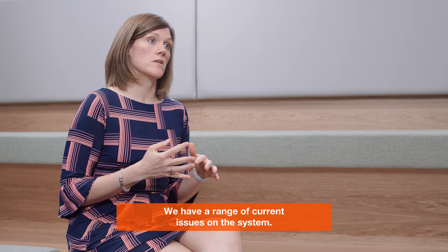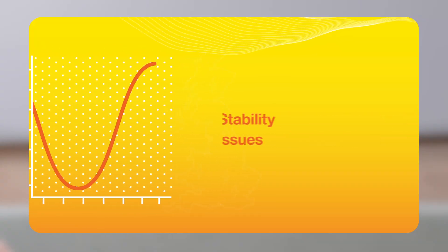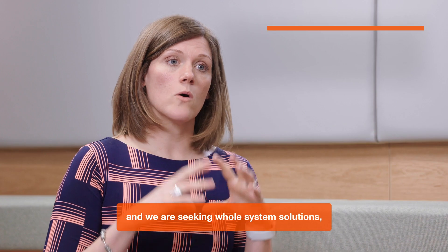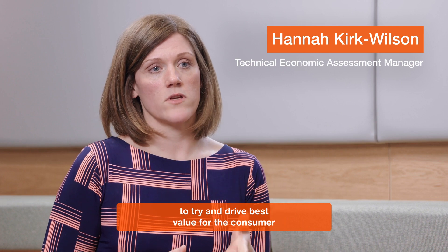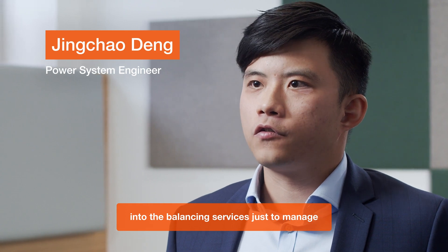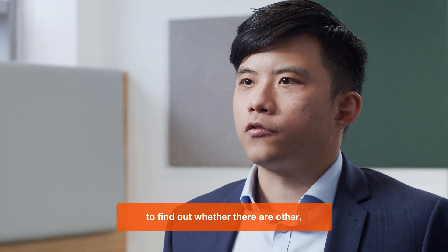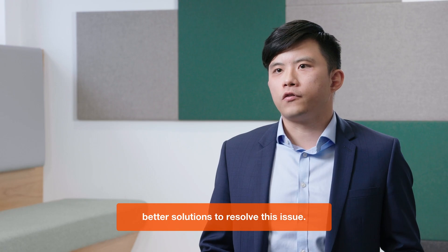We have a range of current issues on the system. These range from high voltage regional issues, stability issues, thermal constraint issues, and we are seeking whole system solutions to each of these needs to try and drive best value for the consumer in the solutions we take forward. We have been spending quite a lot of money on balancing services just to manage the summer minimum voltage, so that's one area where we are trying to find out whether there are other better solutions to resolve this issue.